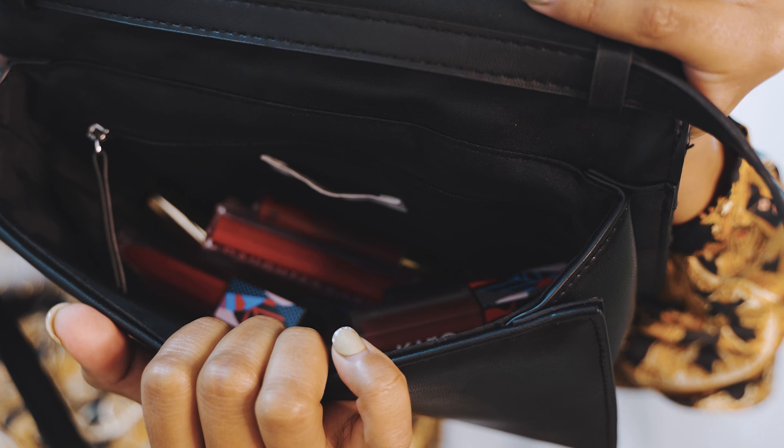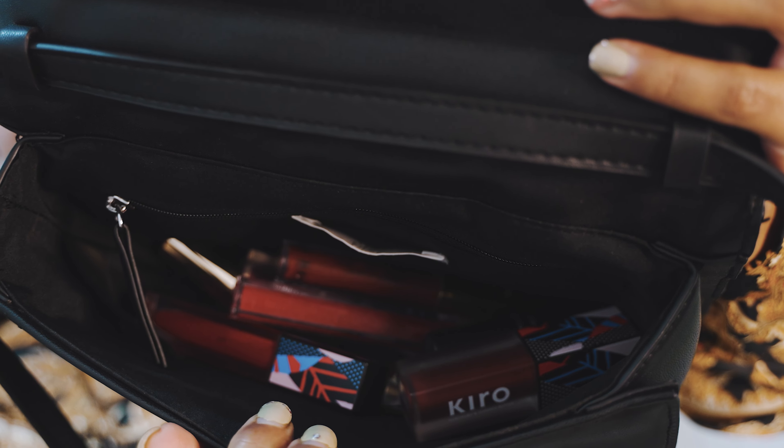I kept all of my lipsticks here — I want to show you the red lipsticks I own, ones you can use for this upcoming Valentine's Day. Look at that — these are my red lipsticks that I usually wear from time to time because I love a bold red lip. To me, makeup means a no-makeup makeup look.